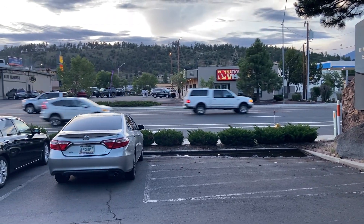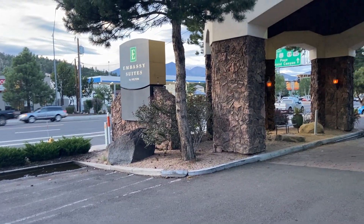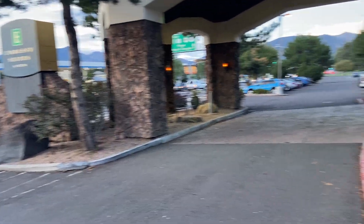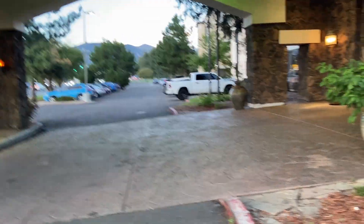Alright, my YouTube crew, this is going to be a hotel tour of the Embassy Suites hotel in Flagstaff, Arizona. This is going to be my iPhone 11 take, going into stereo mode.